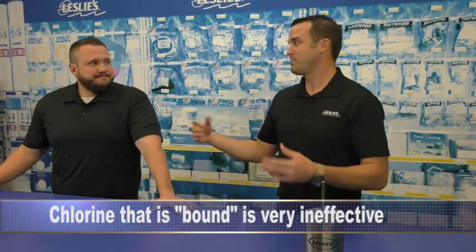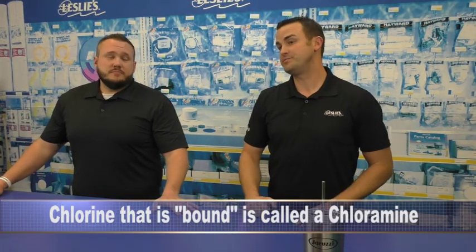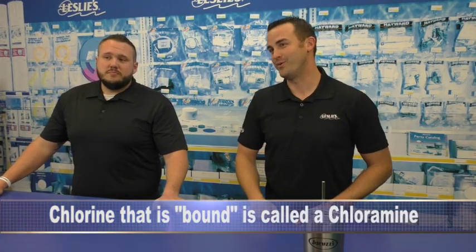Those come from a variety of sources: debris, bird droppings, animal droppings in the pool, bather lotion, sunscreens, cosmetics — all of that kind of stuff. So what happens is chlorine will actually bond with it, and the only way to release that bond is, you guessed it, shocking that pool.